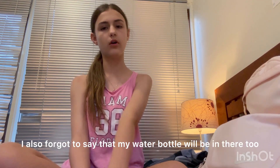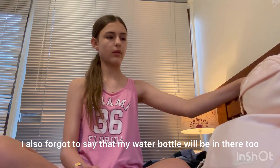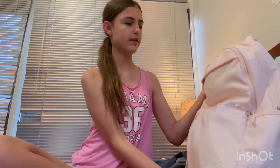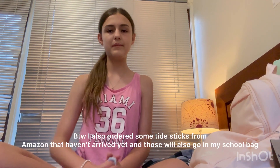That was everything in my bag! I hope you guys liked seeing what's in it. I'll see you guys next time — I'll probably film around the time I go back to school, maybe a get-ready-with-me. I'll see you then — bye!